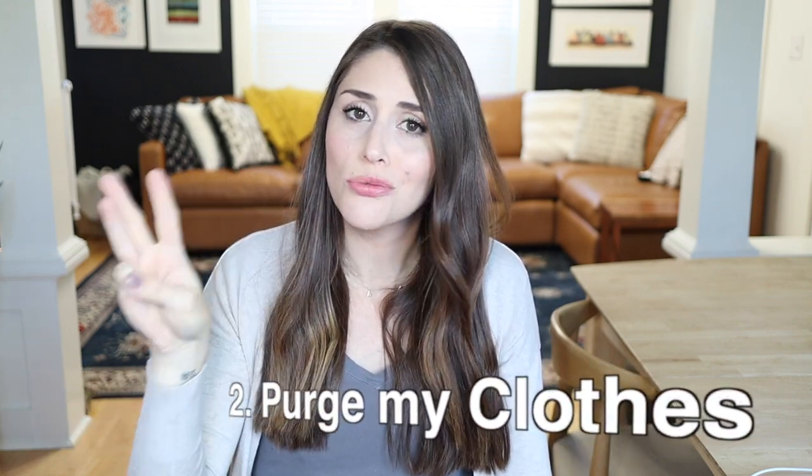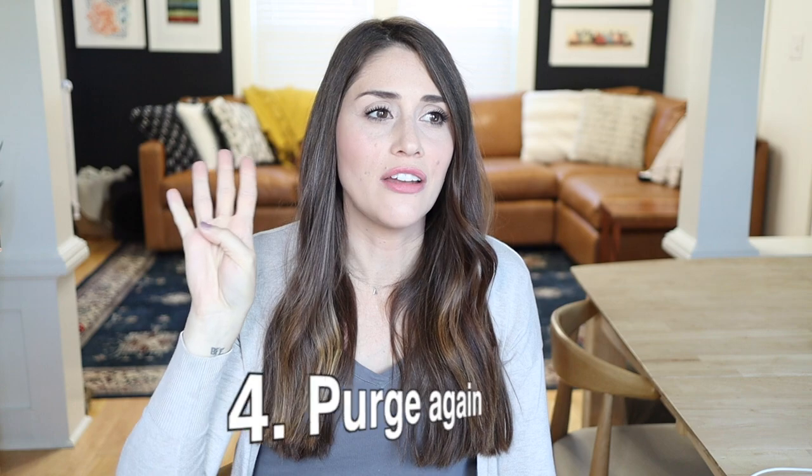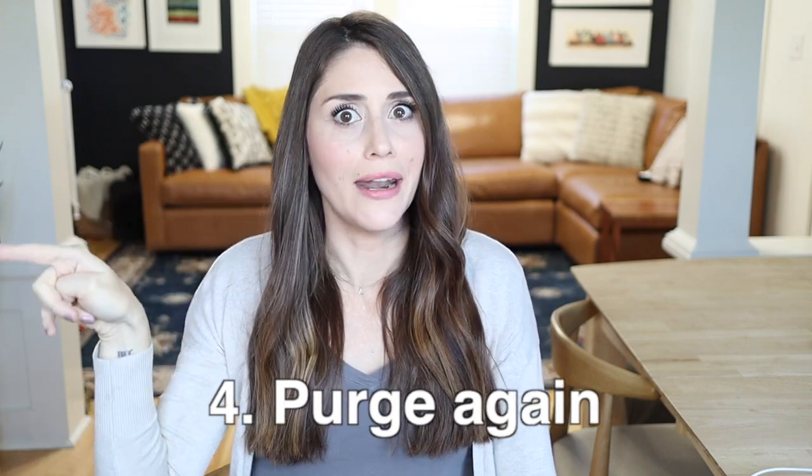Step one: define your style. Step two: purge your clothes. Step three: organize your clothes by type. And step four: purge your clothes again. What I want to do in this video is save you the over a year of time it took me, walk you through the steps, how to tackle them, and basically help you declutter your closet so that you always have something to wear.